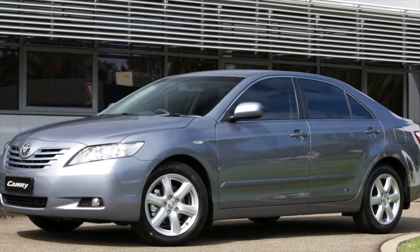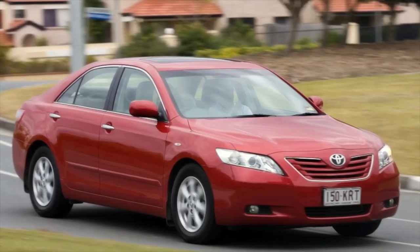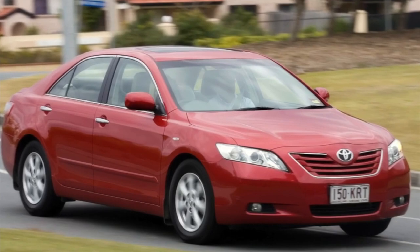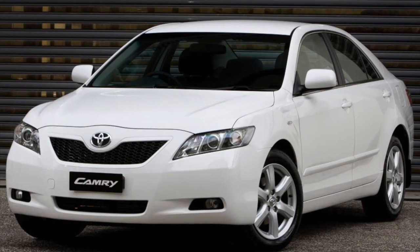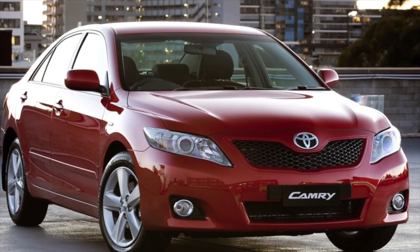The weak points of the body include chrome elements — they become cloudy and peel off — and a decorative strip above the license plate mounted on the trunk lid. The paint cracks and was repaired on many copies. The paint on the wiper arms swells and peels over time, typically after 3-4 years of operation. The same problems are characteristic of the rims.